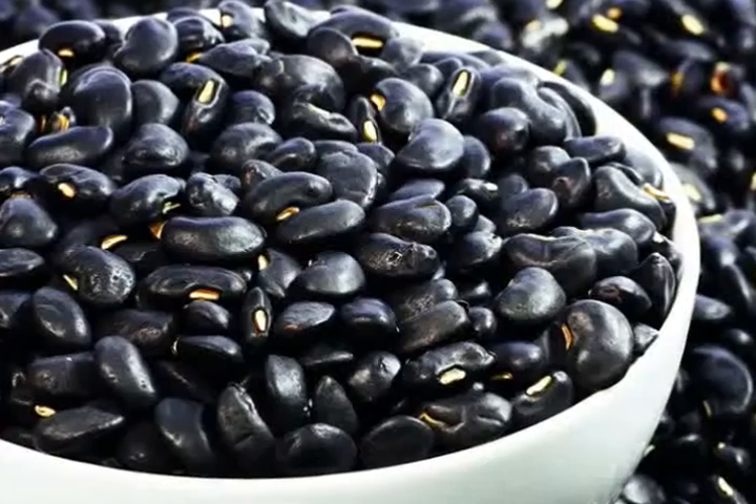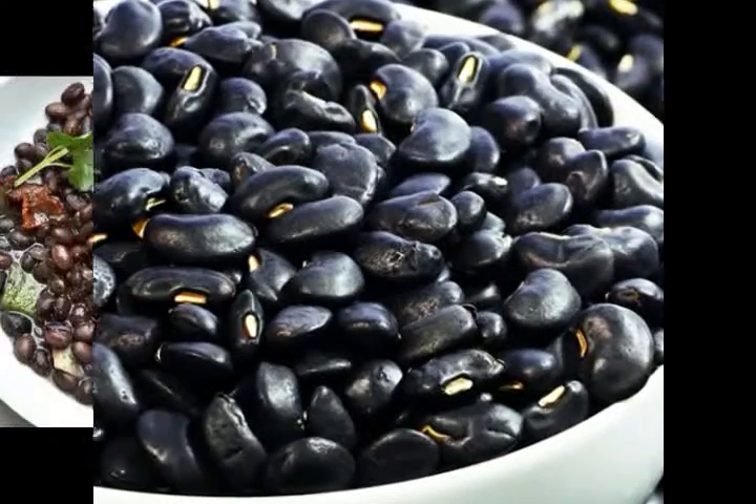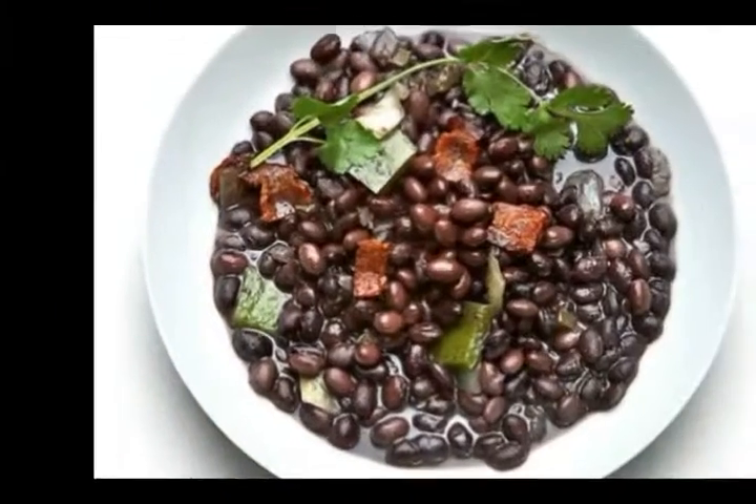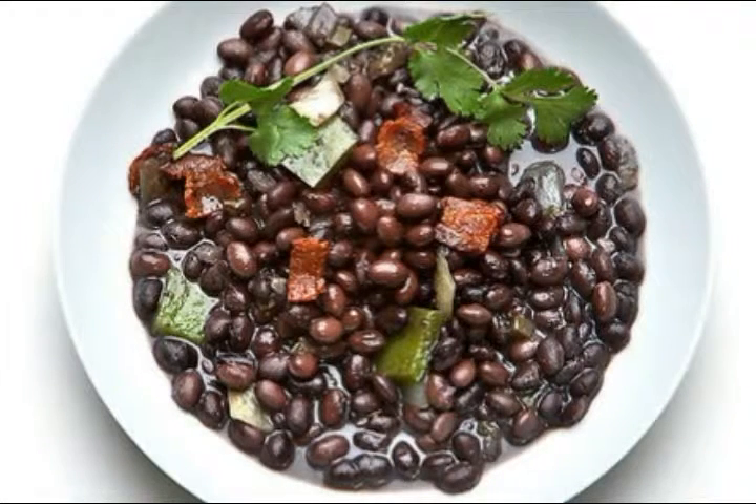Step 3: Bring the beans to a boil, remove any scum that forms, and boil for 10 minutes. Cover and turn the heat down to low, then simmer until the beans still hold their shape but are tender — about 40 minutes to one hour depending on the age of the beans.